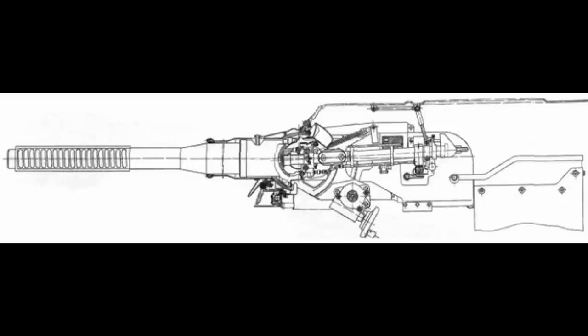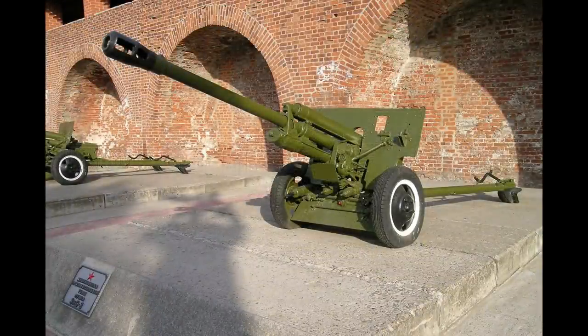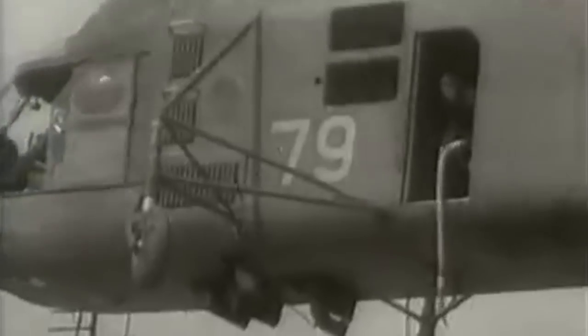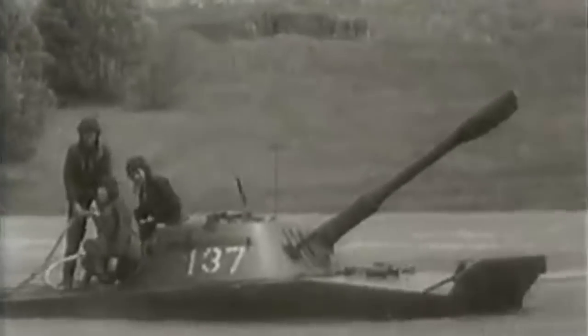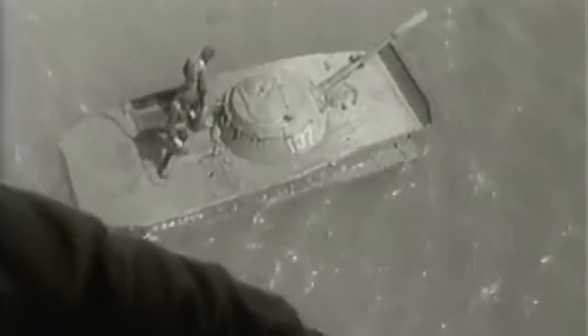The PT-76 used the 76mm D-56T gun, developed by Factory No. 9 in 1949 based on the F-32 and ZYS-3 guns. It had identical ballistic capabilities and fired the same ammunition. Both the F-32 and ZYS-3 were deemed obsolete by the end of World War II — their replacement with 85mm and larger guns could be seen with the T-34-85. In 1937 an 85mm gun was wanted, but due to the weight reduction limit of only 15 tons, a 76mm gun had to be used.